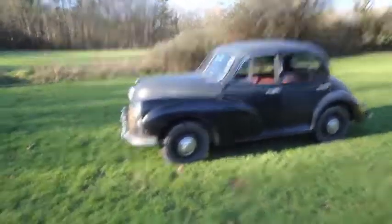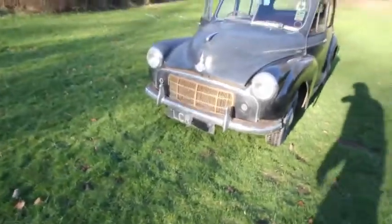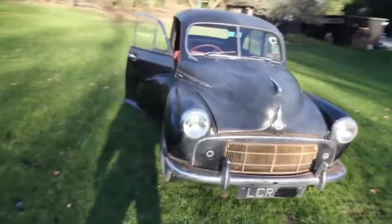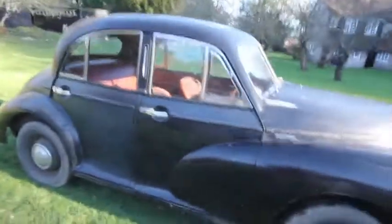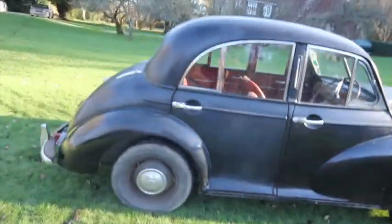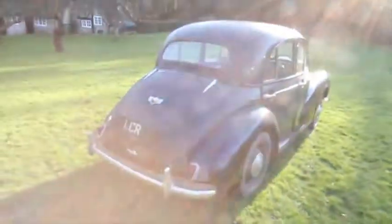This is Elsie, so called for pretty obvious reasons. She is a 1953 split-screen Morris Minor, three owners from new, and how many 1953 registered cars can boast a full service history? I even have the petrol coupons that came with her when she was first registered.